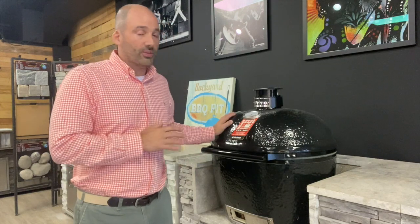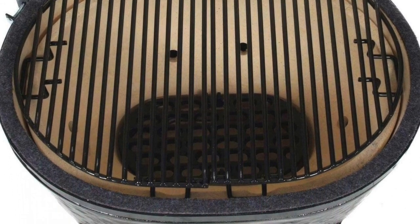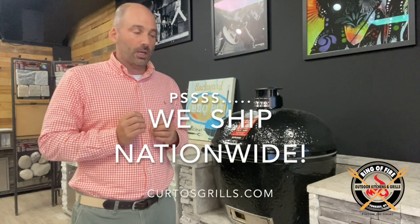The Primo differentiates itself on a variety of different levels. First of all, it's the shape — it's not round, it's oval. When it's oval, you can fit more things in it left to right. They do make a Primo Kamado; I've had it on display, sold a handful, but people don't go for it. They want the Primo because of the shape. Also, there is a definite difference in the ceramic content of this grill compared to the other ones.